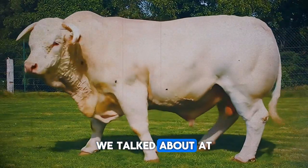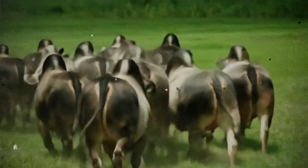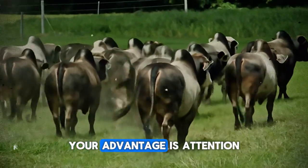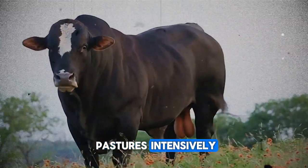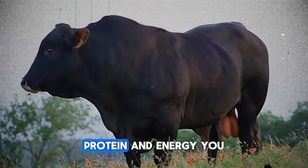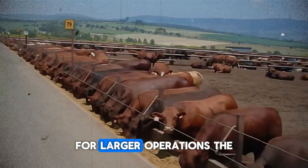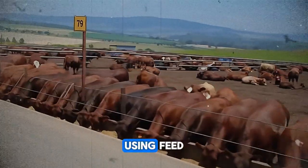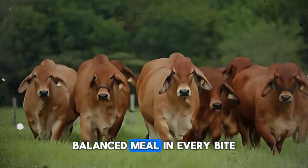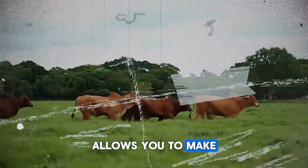Creating a low-stress environment is a direct path to faster, more efficient growth — this is the secret trigger we talked about at the beginning. For the small producer, your advantage is attention to detail: manage your pastures intensively, rotate them to provide the highest quality forage, and observe your animals daily. For larger operations, the key is consistency and data. Using feed mixing wagons to deliver a total mixed ration, or TMR, ensures every animal gets the exact same balanced meal. Regularly weighing a sample of animals and tracking ADG allows you to make small adjustments before a problem becomes widespread.